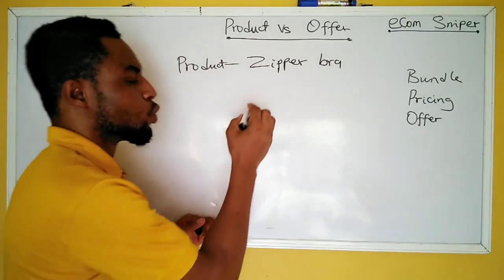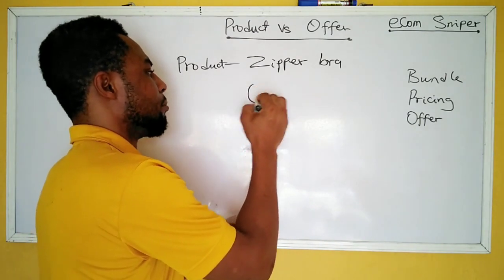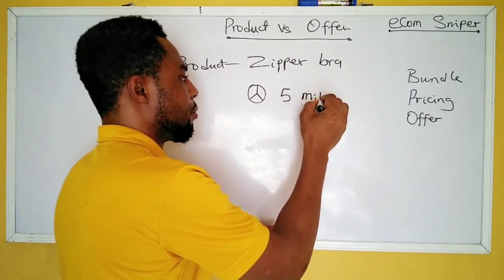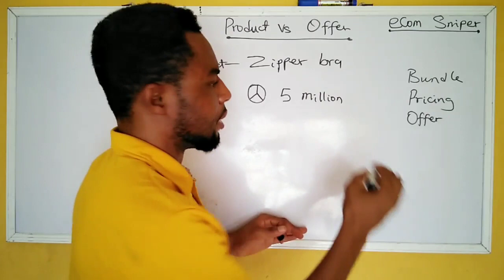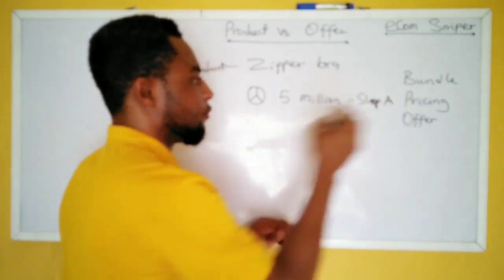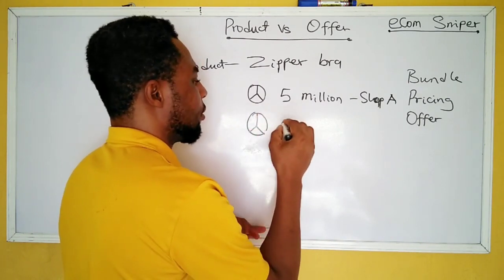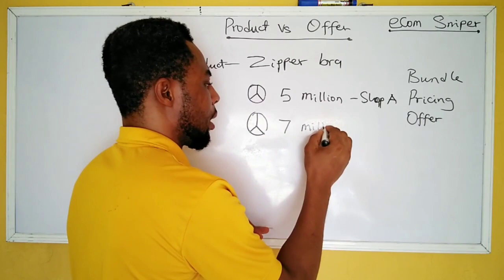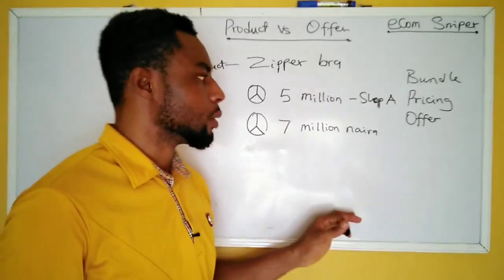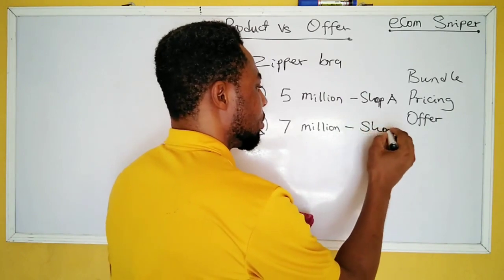Say someone took you to buy a car and you saw a Mercedes-Benz that sells for five million naira. Shop A sells this car for five million naira, but Shop B sells the exact same car for seven million naira.